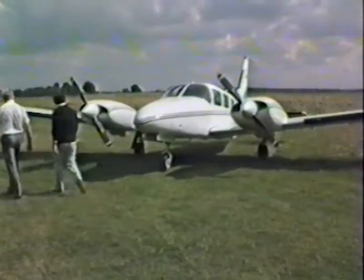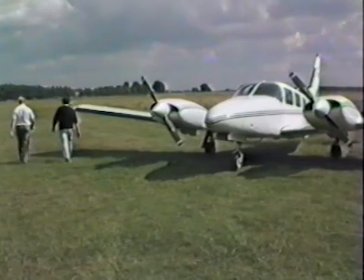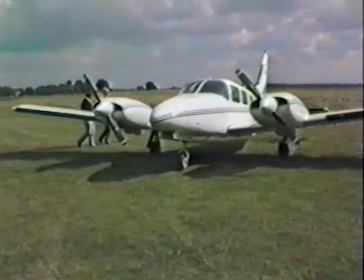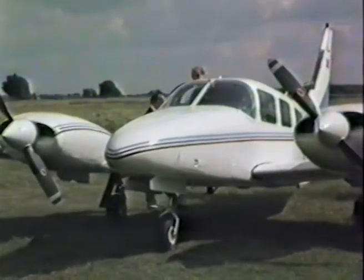This Piper Seneca is a twin-engined six-seater aircraft powered by two 210 horsepower engines. The Seneca will give an economical cruising speed of 220 miles per hour and with a maximum fuel load of 76 gallons you can have a range of 500 miles without having to stop.